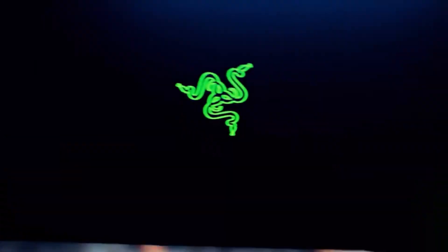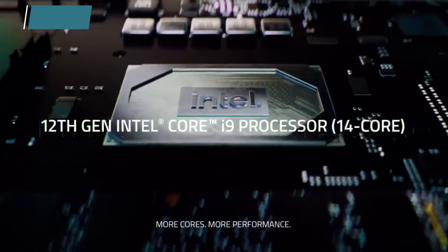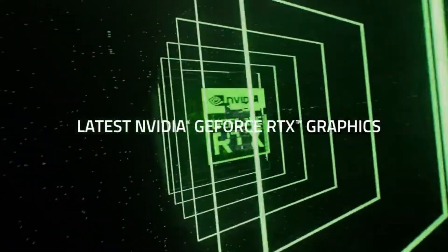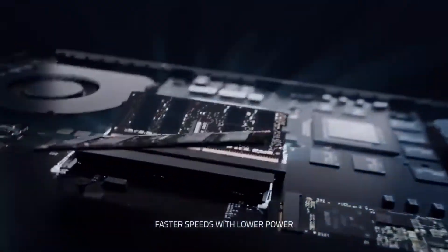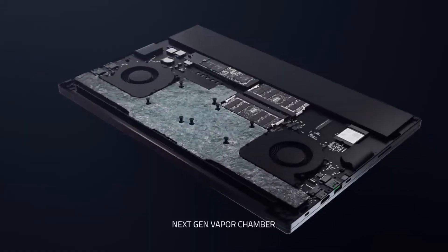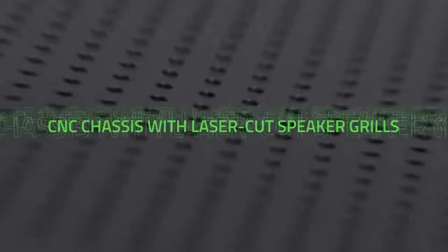Now moving on to the next laptop in our list, that is the Razer Blade 15. This is a premium, thin, and light gaming laptop. It features a 12th generation Intel CPU paired with an NVIDIA GeForce RTX 3080 Ti GPU that provides a smooth gameplay experience. The laptop has a 15.6-inch QHD display with a 240Hz refresh rate, giving a clear image and fast moving scenes. The battery life is good, the build quality is awesome, it has a great RGB backlit keyboard, and the touchpad is large and responsive.